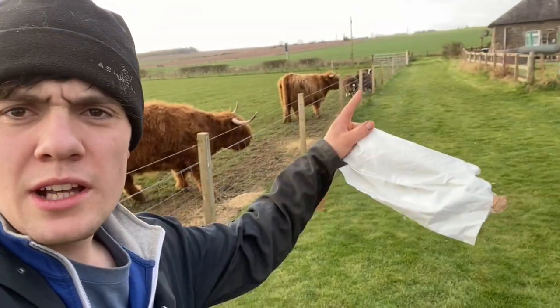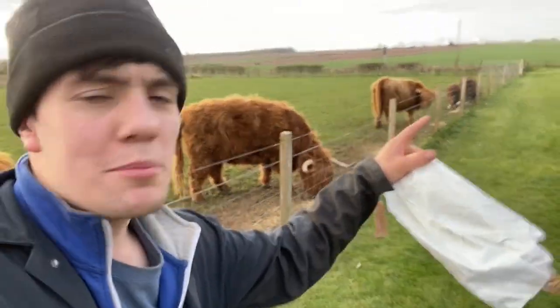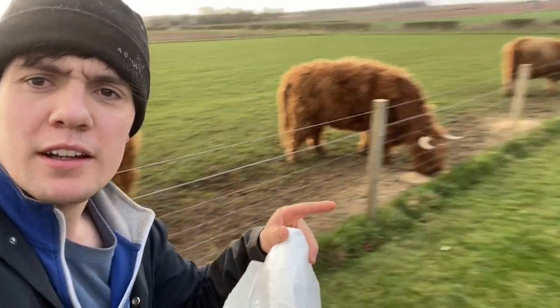Highland cows have asserted their dominance now. The Zwartble sheep just get a wee pile at the end. Cows eat the rest. Sheep don't need too much.